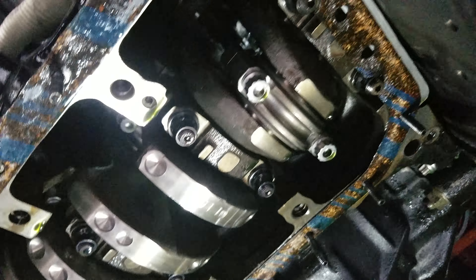Everything looks nice other than that. But there it is — there's the piston right now.